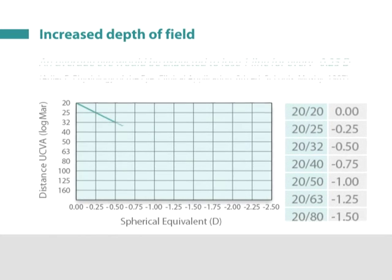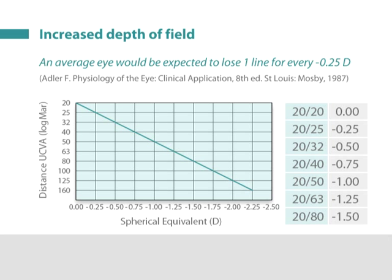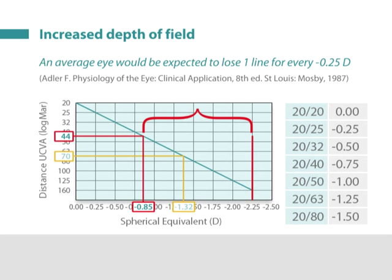To illustrate the increase in depth of field, the near eyes in the hyperopic group had a mean refraction of minus 1.32 diopters, so one would expect the mean uncorrected distance vision to be about 20/70. Actually, it was 20/44 — better than expected — corresponding to a nominal distance refraction of only minus 0.85. For near vision, an average add of 2.25 diopters would be required given the average age of 56. However, the patients were able to comfortably read newsprint with an add of only minus 1.32 diopters. This range demonstrates an effective depth of field of 1.4 diopters.